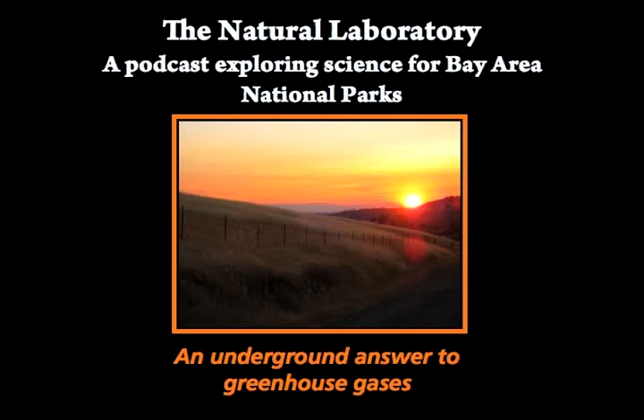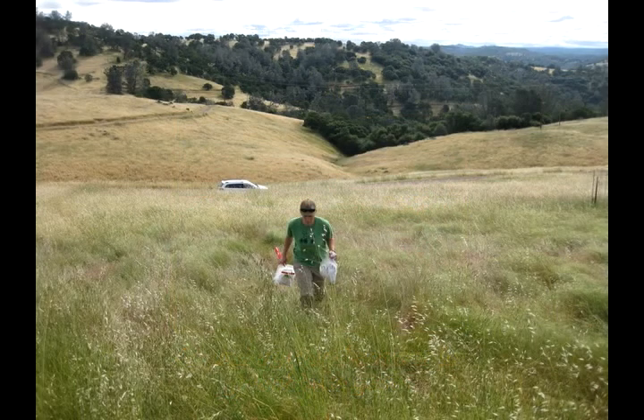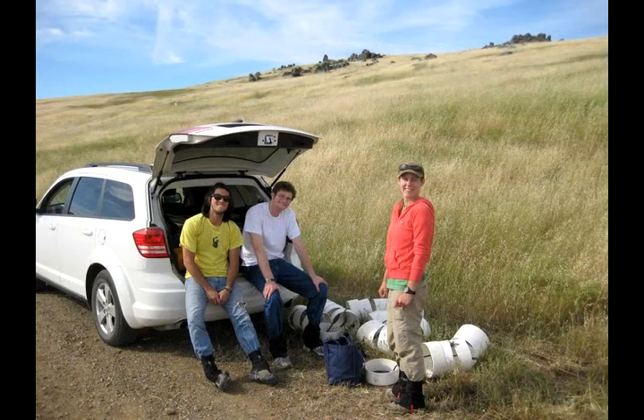This is the Natural Laboratory, a podcast exploring science for Bay Area National Parks. I'm Daniel String. The grass is crisp and yellow on John Wick and Peggy Rathman's ranch in Nicasio, California, a short drive east from Point Reyes National Seashore.